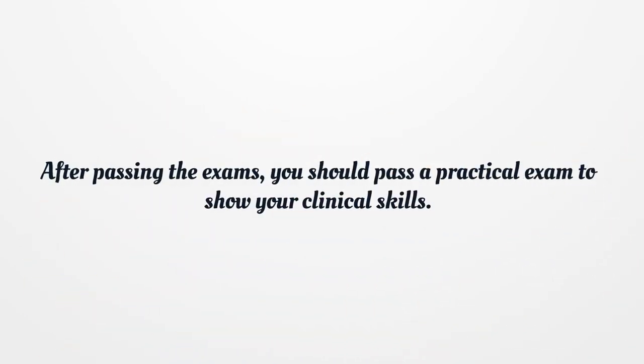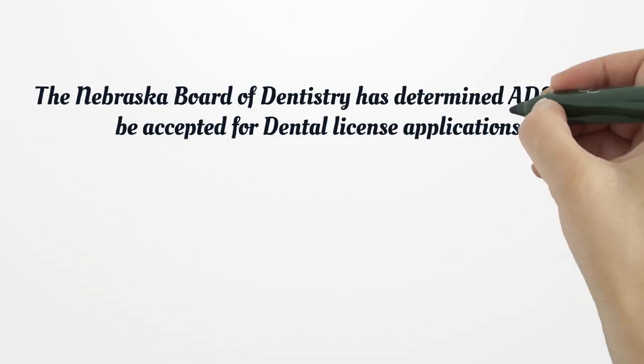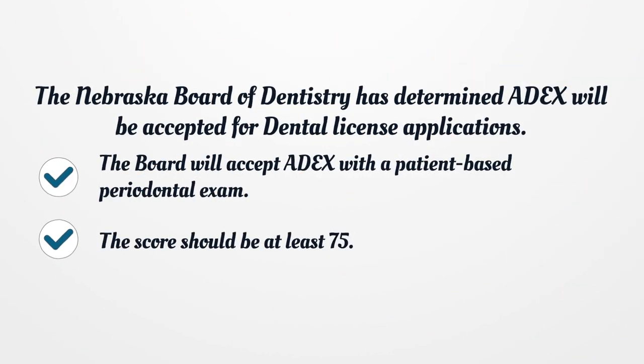After passing the exams, you should pass a practical exam to show your clinical skills. The Nebraska Board of Dentistry has determined ADEX will be accepted for dental license applications. The Board will accept ADEX with a patient-based periodontal exam, and the score should be at least 75.